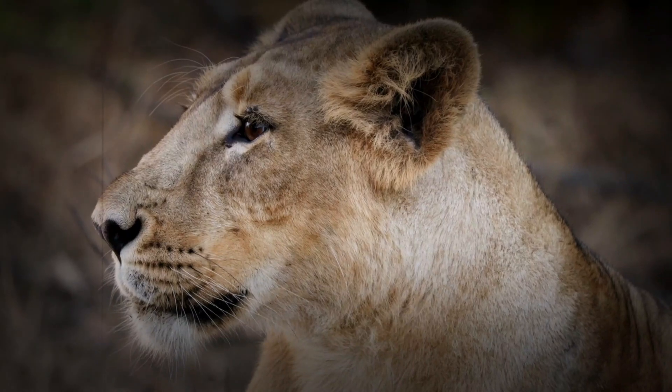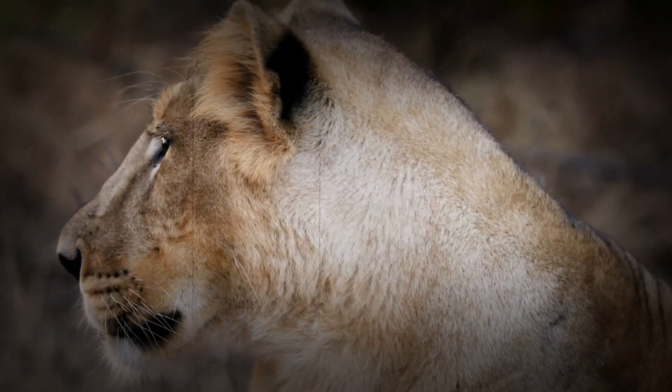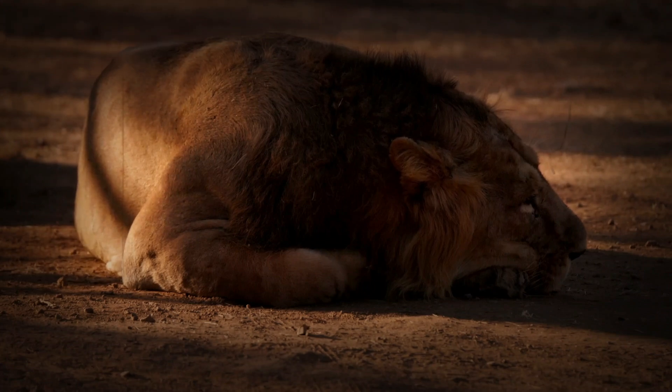Asiatic lions are slightly smaller than their African counterparts. Males typically weigh between 160 and 190 kilos, while females weigh around 110 to 120 kilos. Despite their smaller size, they are just as strong and fearsome, perfectly suited for their unique environment.